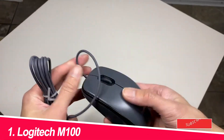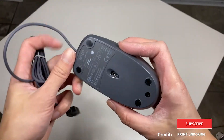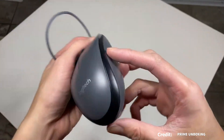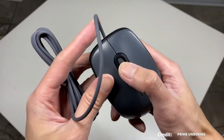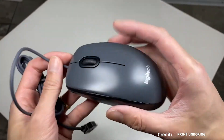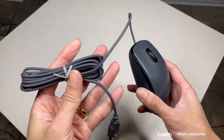Number 1: Logitech M100. This classic mouse from Logitech is a reliable and comfortable option for everyday use. It features a simple design with two buttons and a scroll wheel, making it perfect for basic tasks. The M100 is also ambidextrous, so it's comfortable for both left and right-handed users.